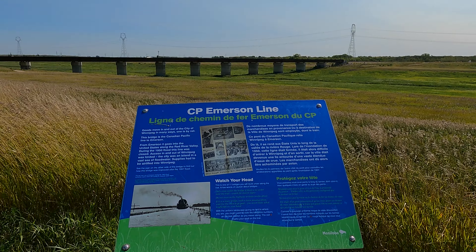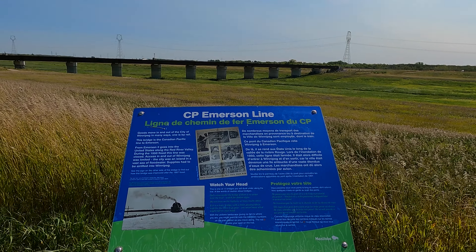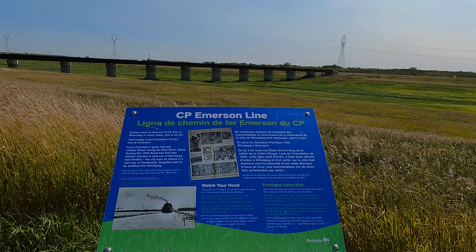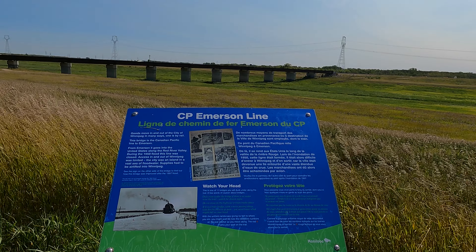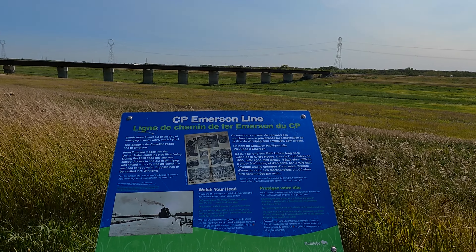C.P. Emerson Line. This is this bridge. Goods move in and out of the city of Winnipeg in many ways. One is by rail. This bridge is the Canadian Pacific Line to Emerson.